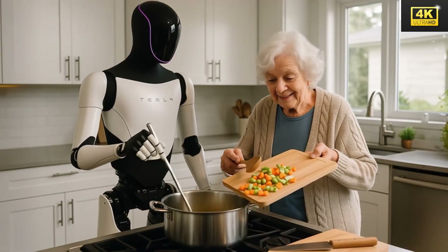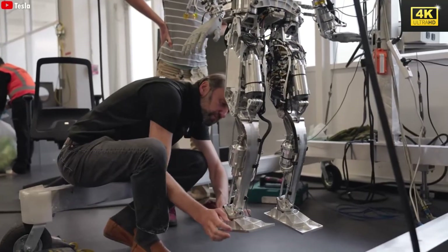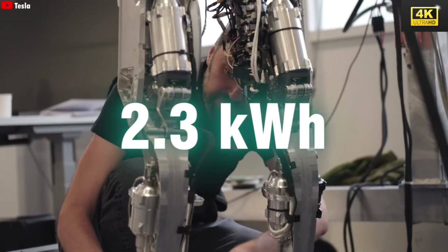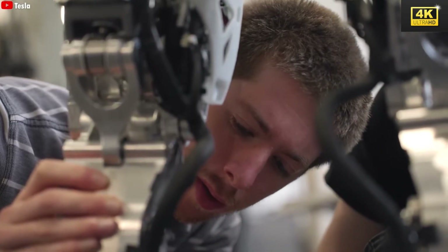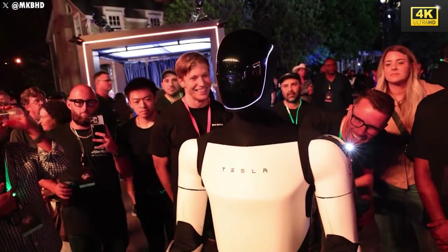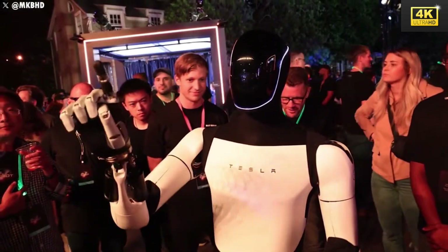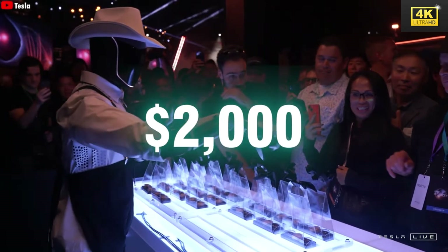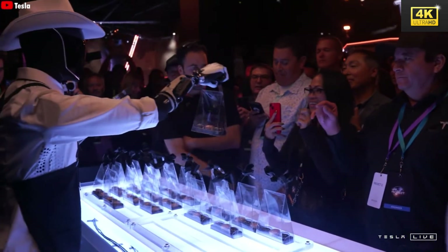Optimus Gen 3 is characterized by enhanced battery capacity and energy efficiency, permitting operational durations of 8 to 11 hours following a 1-hour charge. This design addresses the energy requirements imposed by its advanced functionalities. The evolution of Optimus signifies the potential emergence of a robot economy wherein automated units can generate income and decrease labor costs across diverse sectors, potentially instigating systemic economic transformations.